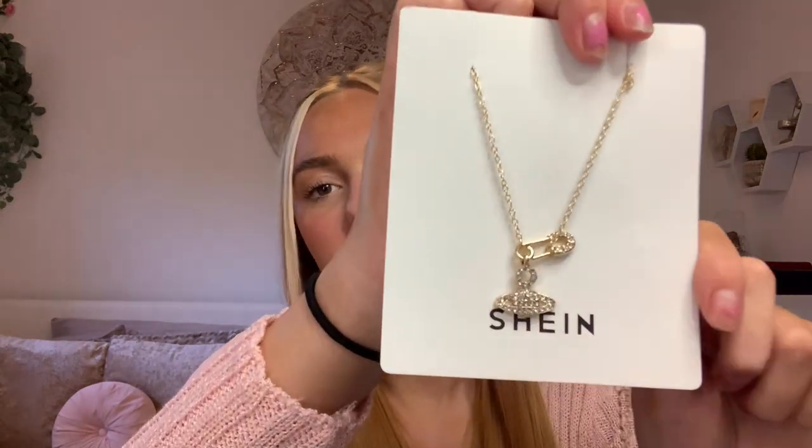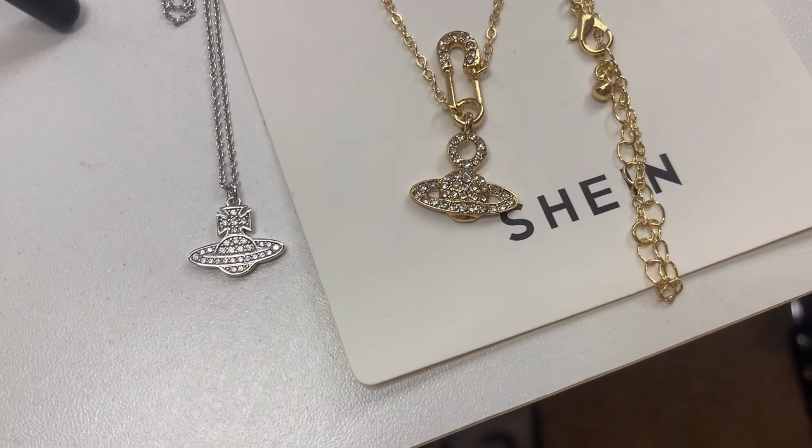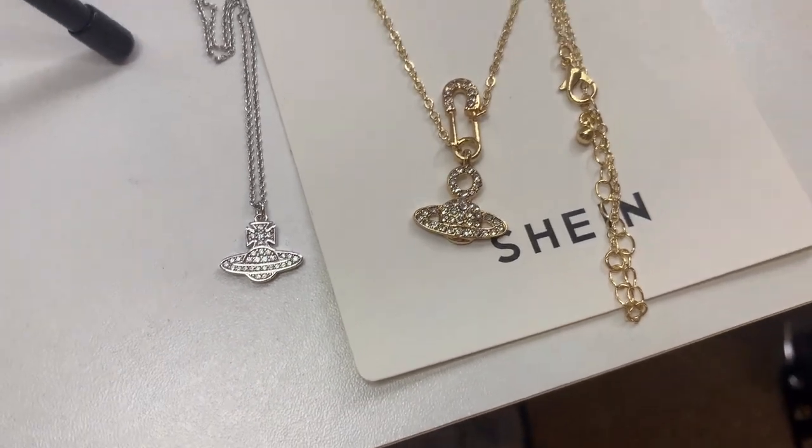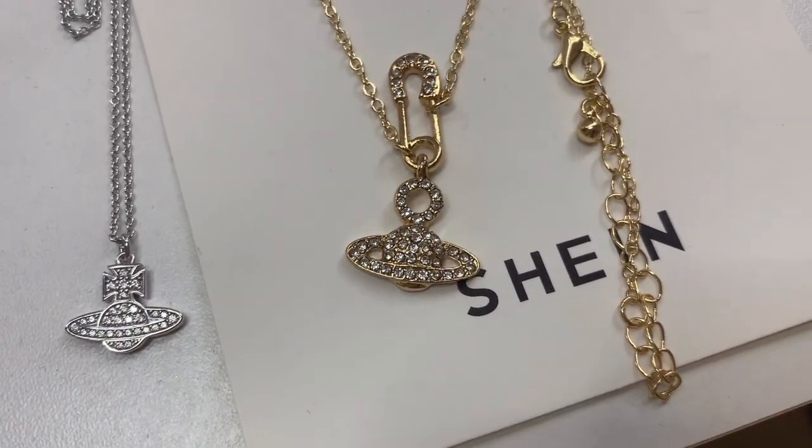I think this might be my favourite thing I bought from Shein, even out of the clothes. It's a dupe for the Vivienne Westwood necklaces — it's called a Planet necklace and it was only £2.80. I'm going to compare it to my real Vivienne Westwood necklace which is £75. The fact that I got this for £2.80 and the quality is actually really good still shocks me. The one on the left is the real Vivienne Westwood and the right one is from Shein, and I can't get over the similarities.